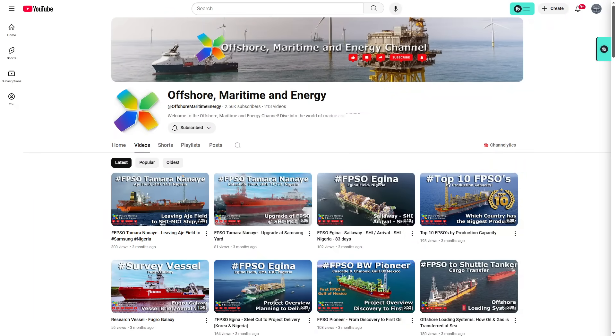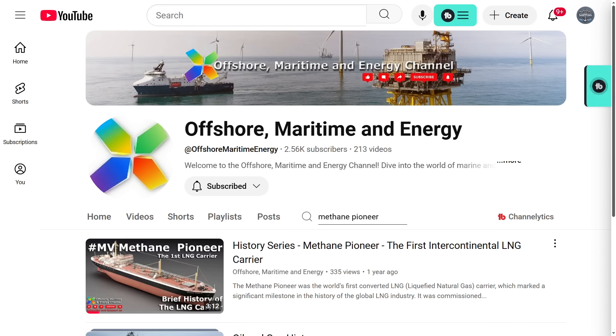If you're new to the channel, take a moment, subscribe and hit the bell to be alerted about new videos as they come out. If you want to learn more about this type of transport, I'm going to recommend you over to another YouTube channel, Offshore Maritime and Energy. It's a small channel with about two and a half thousand subscribers, but they have great videos on all different types of offshore oil and gas carriers.